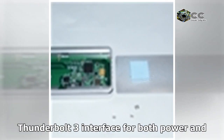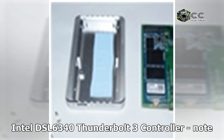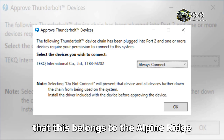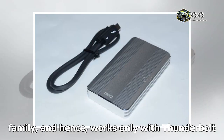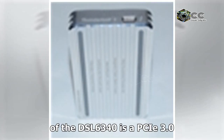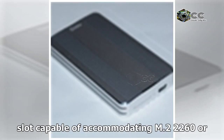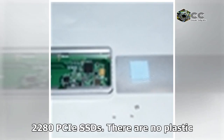It sports a single Thunderbolt 3 interface for both power and data. The port is enabled by the Intel DSL6340 Thunderbolt 3 controller — note that this belongs to the Alpine Ridge family, and hence works only with Thunderbolt 3 Type-C ports. On the other side of the DSL6340 is a PCIe 3.0 x4 connection that leads to an M.2 slot capable of accommodating M.2 2260 or 2280 PCIe SSDs.